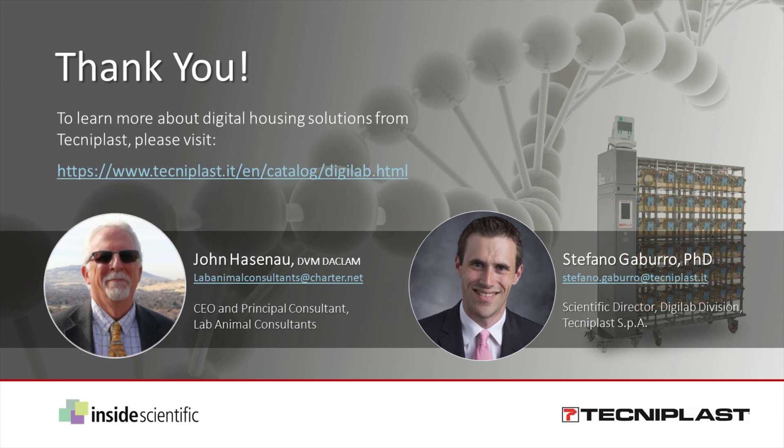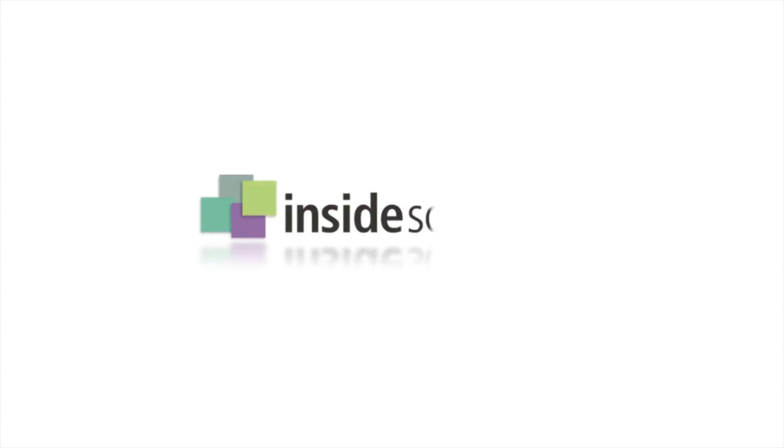Thanks, everyone, for taking time out of your day to attend our webinar. We hope that you found the information presented both educational and applicable to your research. A very big thank you to our sponsor, Technoplast. Thank you again for taking part in this Inside Scientific webinar, and we look forward to having you with us again soon. Have a wonderful day, everyone.